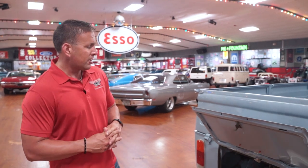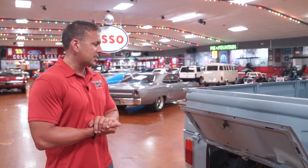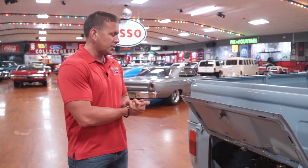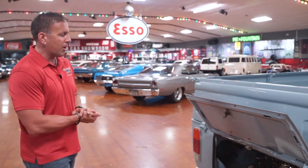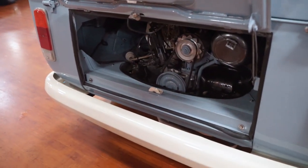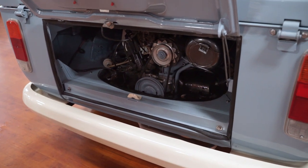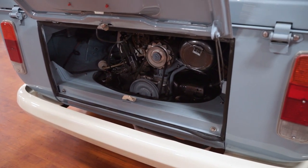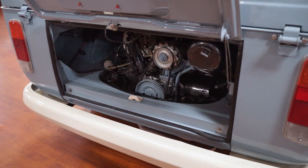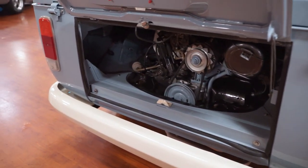Today we have a cool little pickup truck for you — a 1986 Volkswagen. Generally we start out in the front of the vehicle, but today we are starting in the rear because you have a rear engine compartment. It is a Brazilian-made motor, 1300cc. Underneath the bed of the truck you can see the engine compartment is nice and clean, nicely detailed, paint looks good, the components look good.